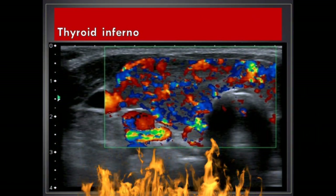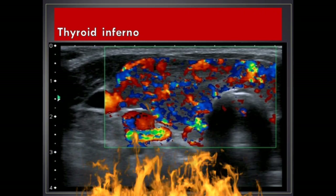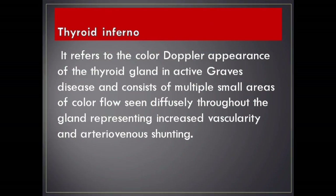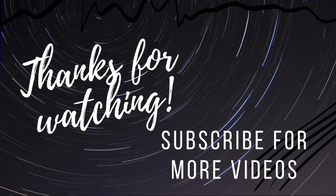Thyroid inferno. It refers to the color Doppler appearance of the thyroid gland in active Graves' disease and consists of multiple small areas of color flow seen diffusely throughout the gland, representing increased vascularity and arteriovenous shunting. This is the end of our lecture today. Hope you enjoy.